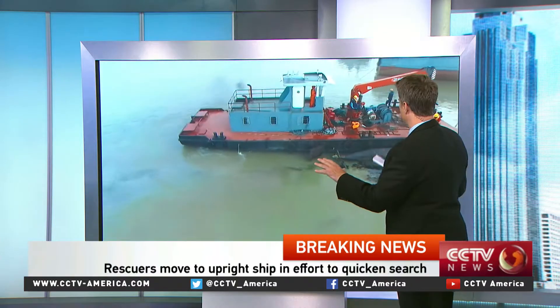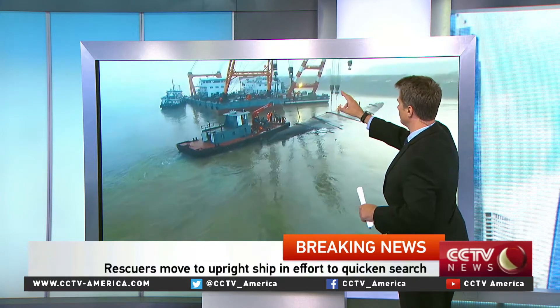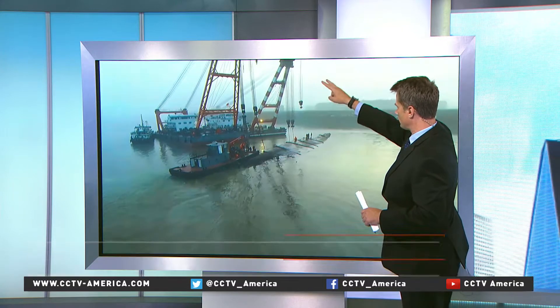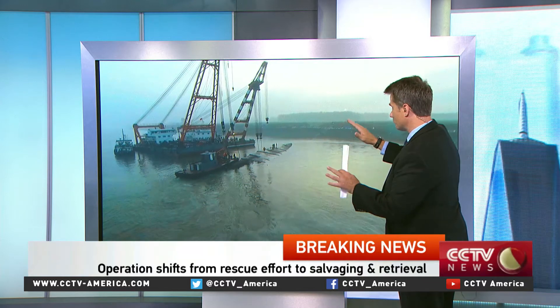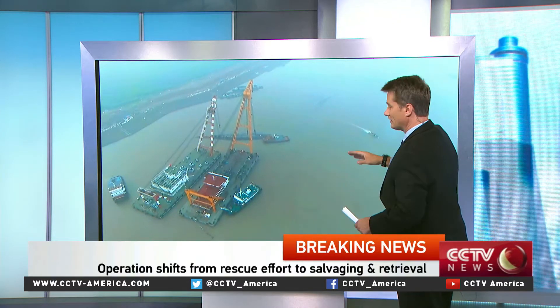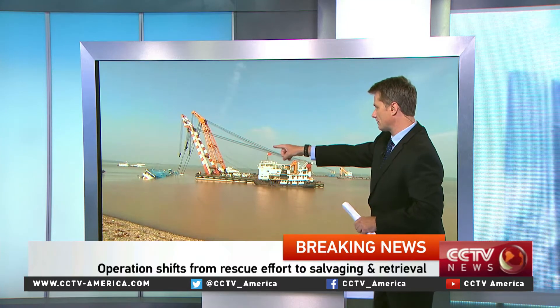There are several boats involved in this process. The main ones are these two large 500-ton salvage ships — you can see them here with these large cranes. They're going down, and that's what started just a couple of hours ago. It's remarkable the progress they've made. Let's go back to the live pictures now so we can see how far they've come in that short amount of time.